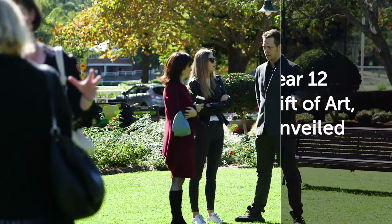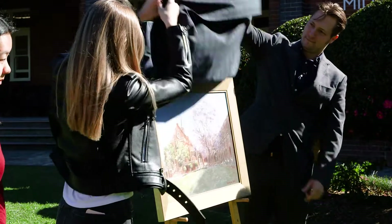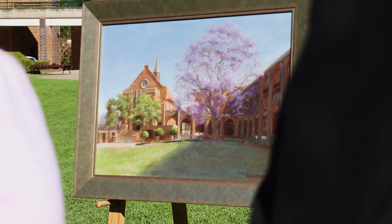Every year, Year 12 gives a gift to the college on behalf of the prefect body and on behalf of all the Year 12s. We decided in 2017 we would commission a painting, and we specifically wanted it to be of the beautiful jacaranda tree with the chapel and the Gloucester lawn, because it's an iconic heart of Pimble — it's really the heart of Pimble.